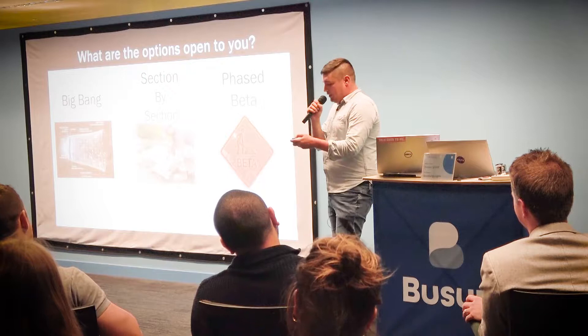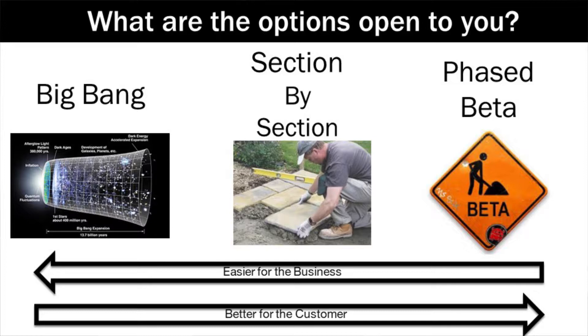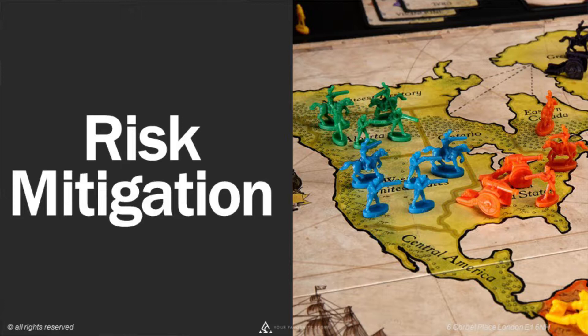The big bang is easier for the business — just get it up and move on. But the phased beta is better for the customer. What it all comes down to is risk mitigation: making sure that when it goes live we're not going to see any drops in stats.